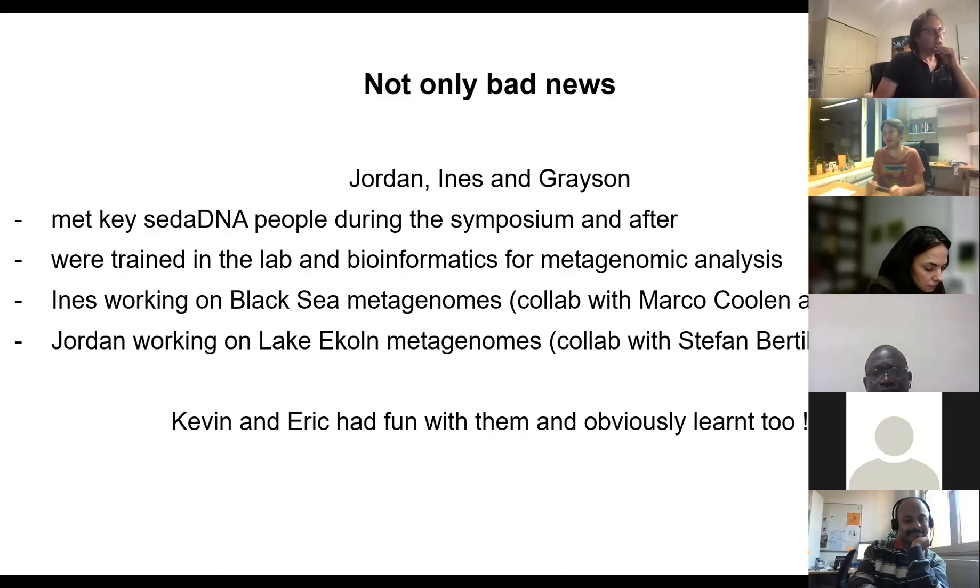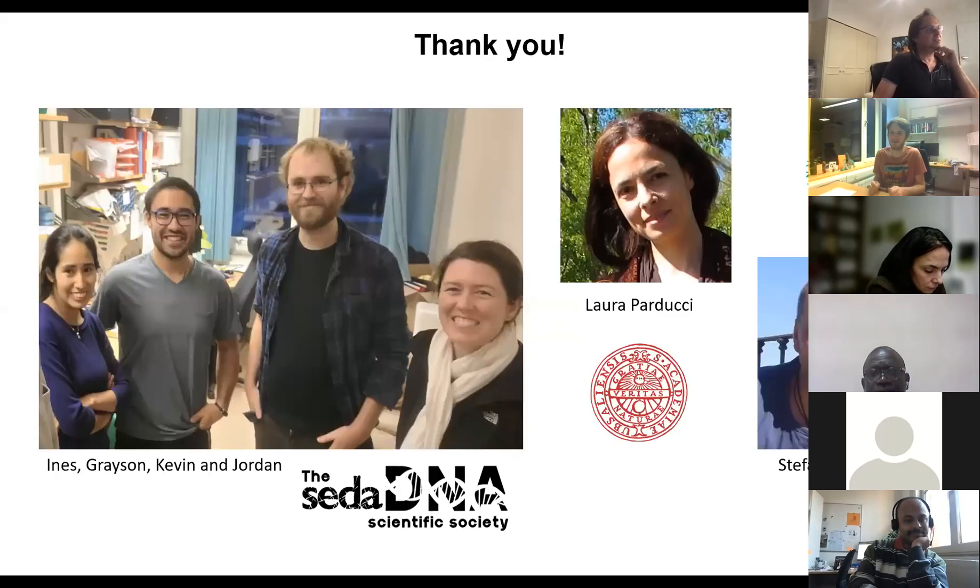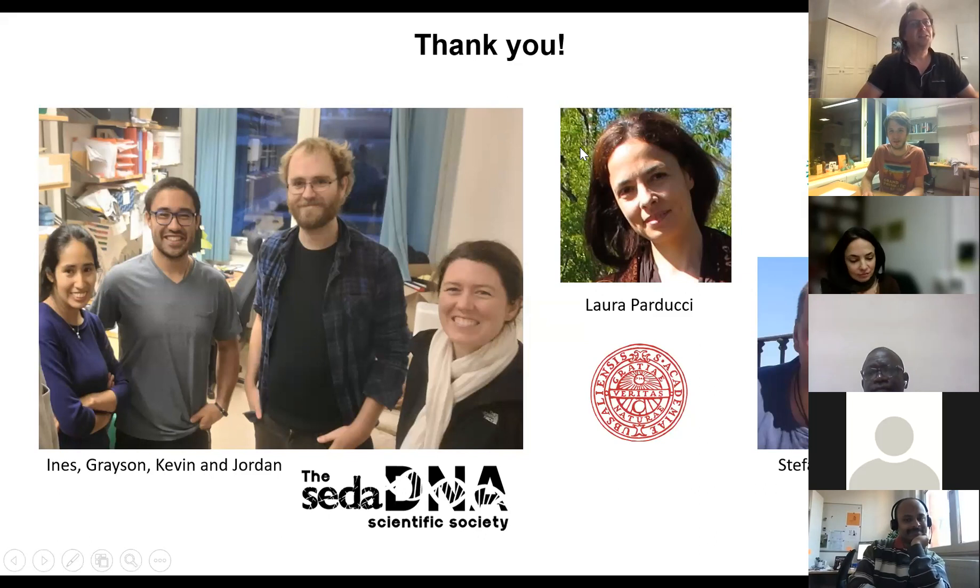Obviously Kevin and the students — we had a lot of fun with them around and we learned a lot having them with us. So I would like to thank them, but also Laura and Stefan who are our advisors here at Uppsala. And I would like to thank the Sedimentary DNA Society for the last year, because we learned a lot during seminars and had a lot of interesting discussions. I hope we can continue that over the next year. Thanks for listening.